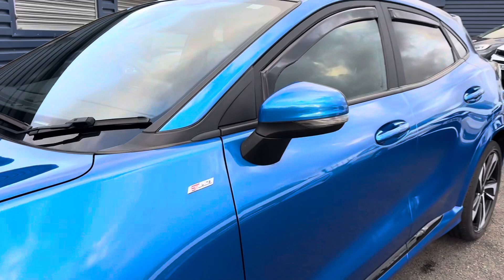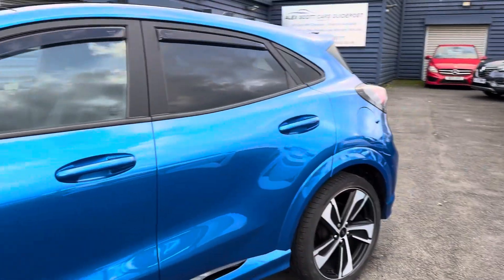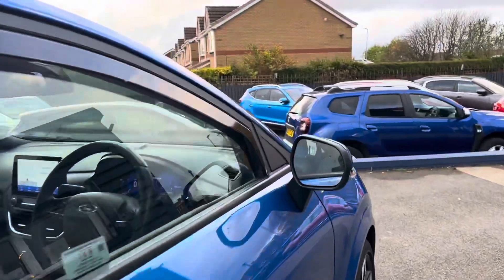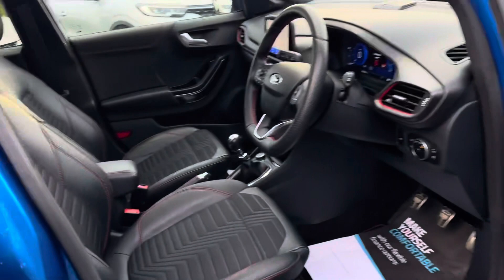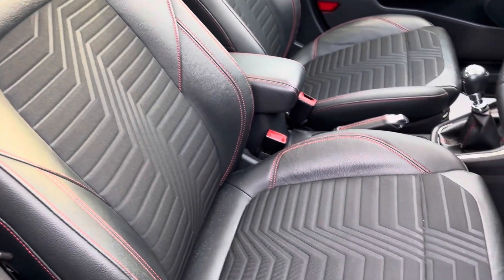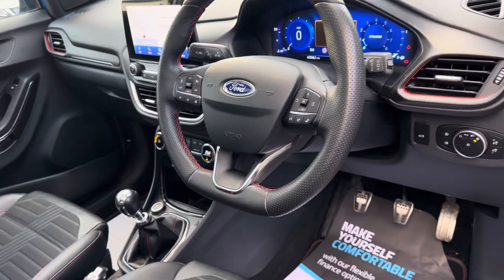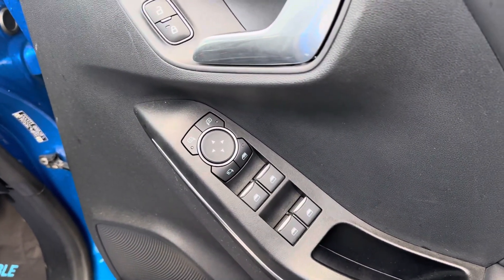The full title of this car is the ST Line X First Edition. Inside, it's got blind spot monitoring and lovely part leather cloth with red stitching throughout the ST Line trim — even in the steering wheel, which has red stitching and a flat bottom, which is really stylish. It's also got full electric windows and electric folding wing mirrors.